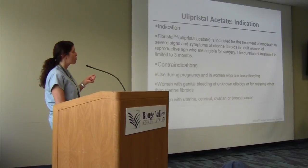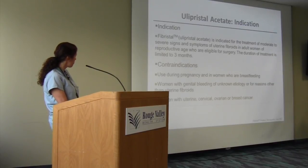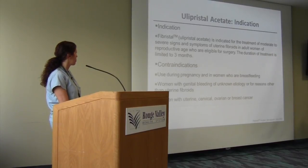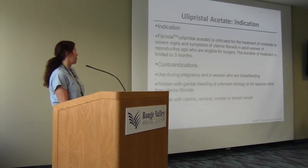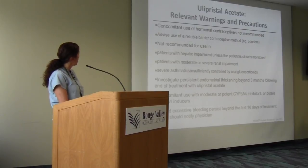We've even had reports of patients who stopped Fibristal and within two to three months were pregnant — that's how quickly things reverse. Of course it cannot be used in patients who are pregnant or breastfeeding, and you need to make sure there's no underlying sinister pathology. Birth control pills cannot be taken with it, and it is not a contraceptive. It is not recommended in patients with liver dysfunction, renal disease, patients on high-dose steroids for asthma, or patients on medications that induce the cytochrome P450 system.